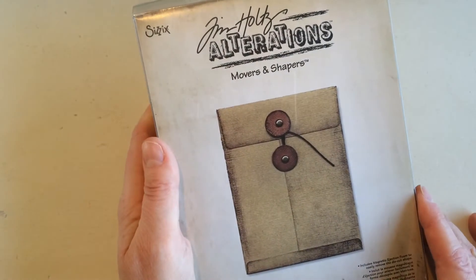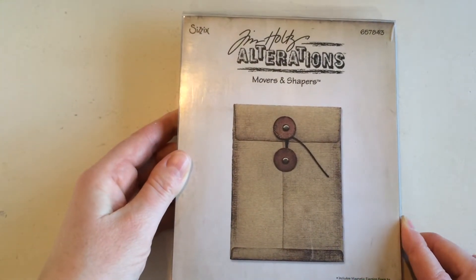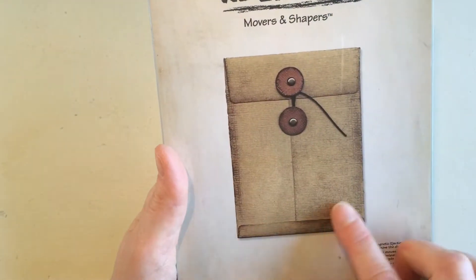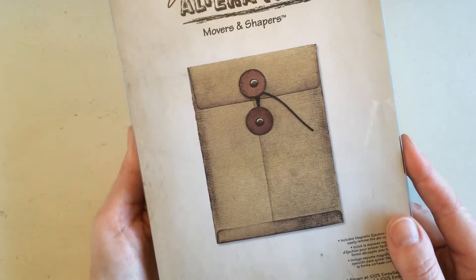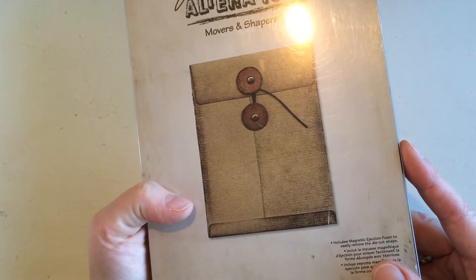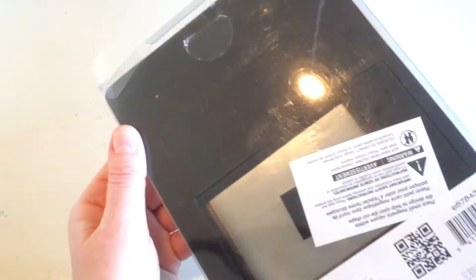This is another Tim Holtz Alterations Movers and Shapers, and it's to make this pocket envelope, which I really like. The original price was 18.95 euros and I paid half price, so I paid 9.50 for this, which I think was a really good deal. I'm very happy with that.